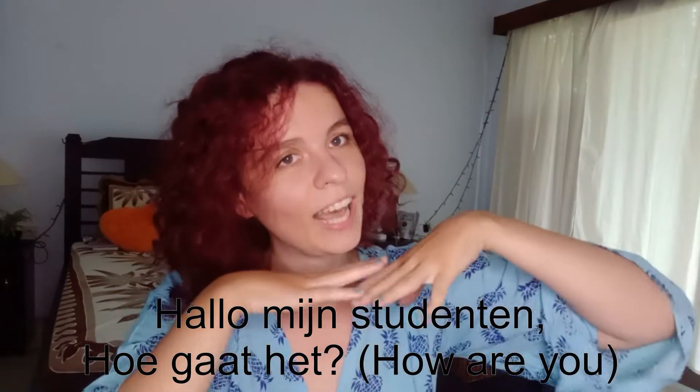Hello, my students! How is it going? It is so nice to see you today. How are you doing? How is your life? Tell me all about it.